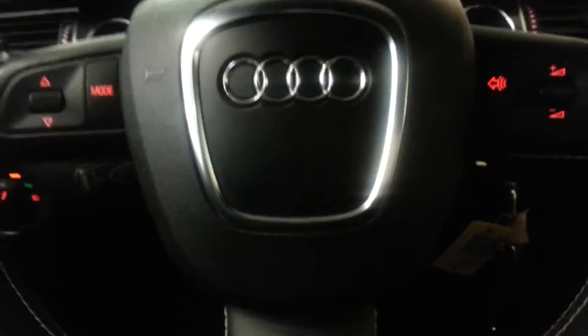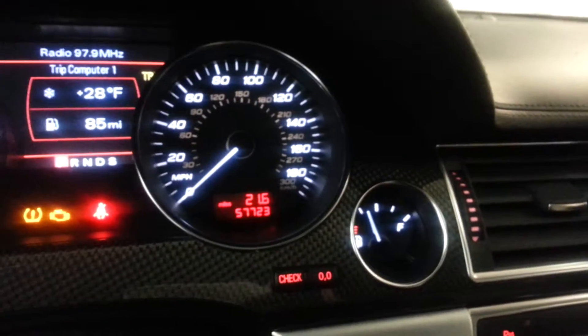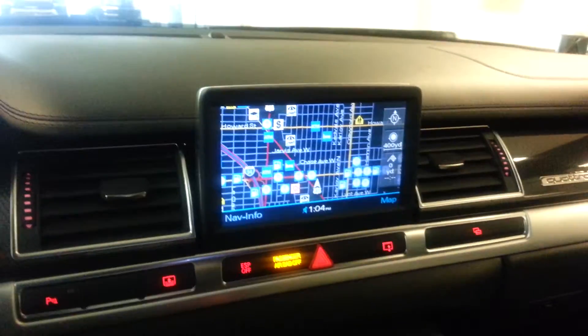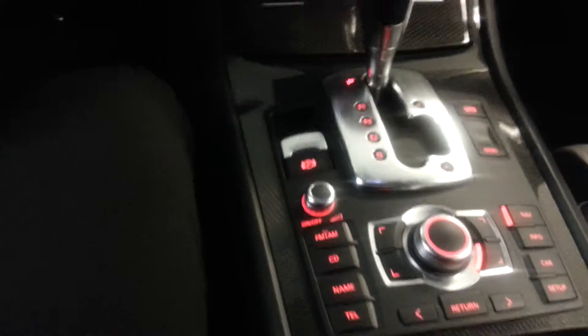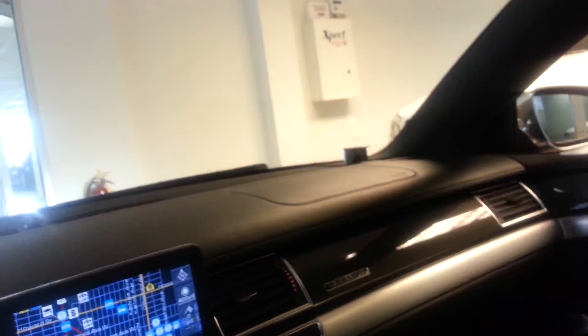Now we'll take a quick look at the inside, the interior. The car has 57,000 miles on it. There's the navigation system, controls, navigation and stereo, CD, telephone, sunroof, and climate control.